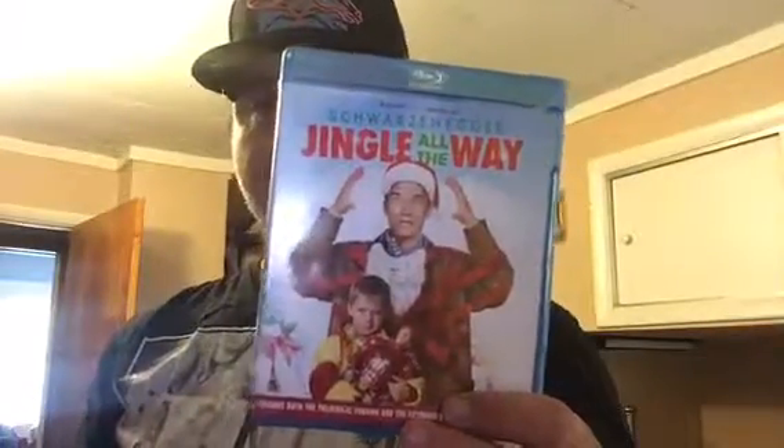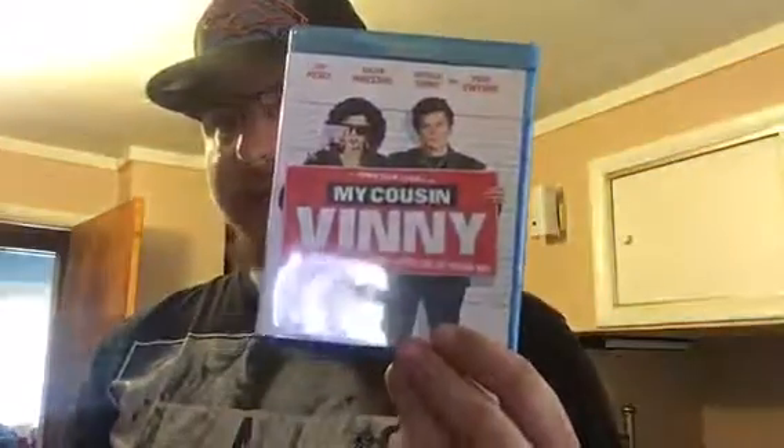Moving along to the Blu-ray — this is a DVD upgrade: Days of Thunder, really good movie. Next one is a must-have for me, still holds up but it's just really cheesy, and that's Jingle All the Way with Schwarzenegger and Sinbad — my number one favorite Christmas movie, even more so than Home Alone. Next one I haven't seen in a while but it's a classic: My Cousin Vinny.